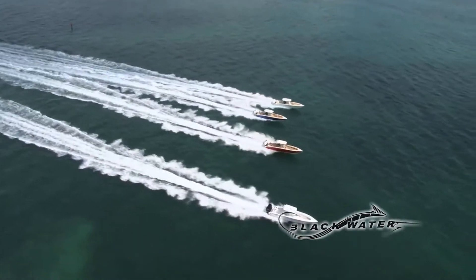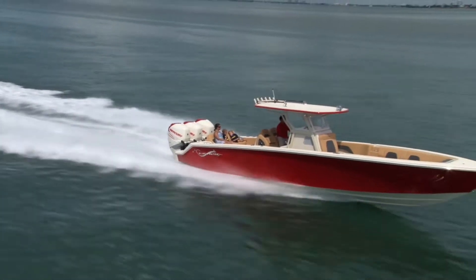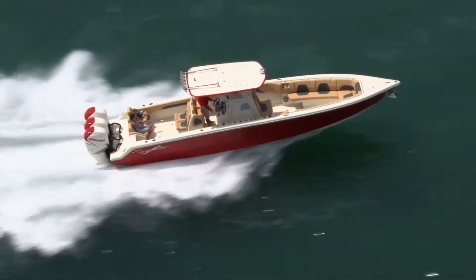The 36 Sport is equipped with full forward and rear wraparound seating and lots of creature comfort options like wider sidewalks around the helm, transom and bucket seats, and aft facing seats.